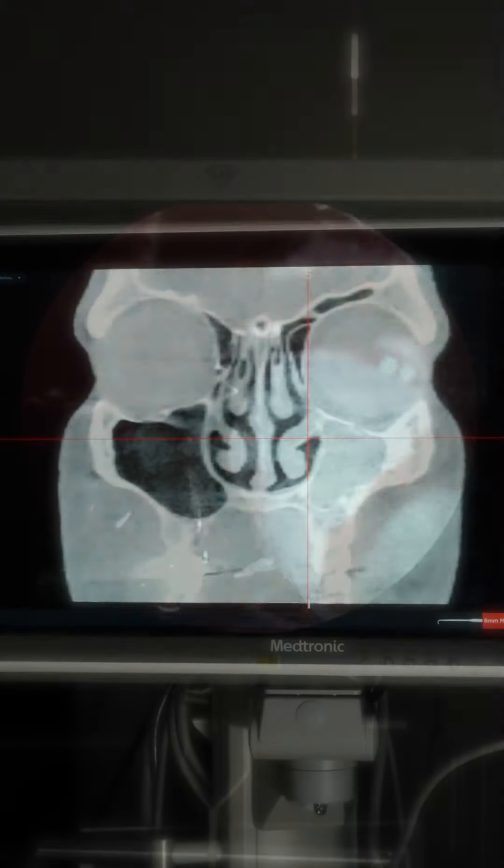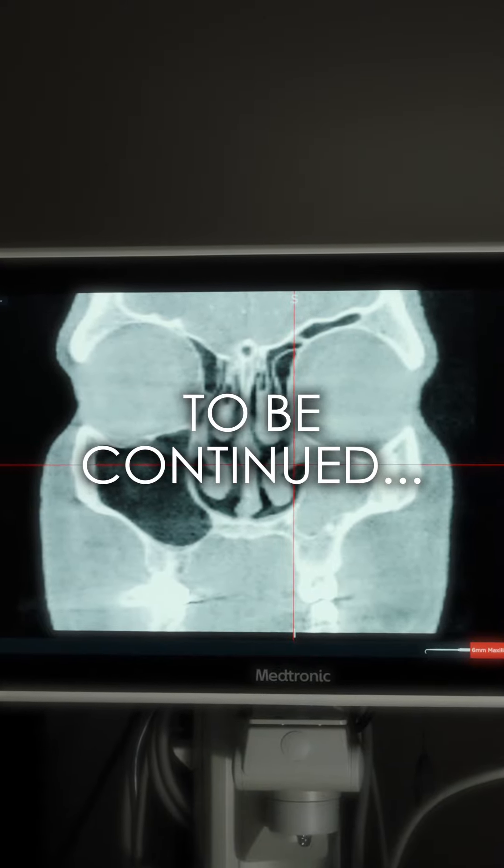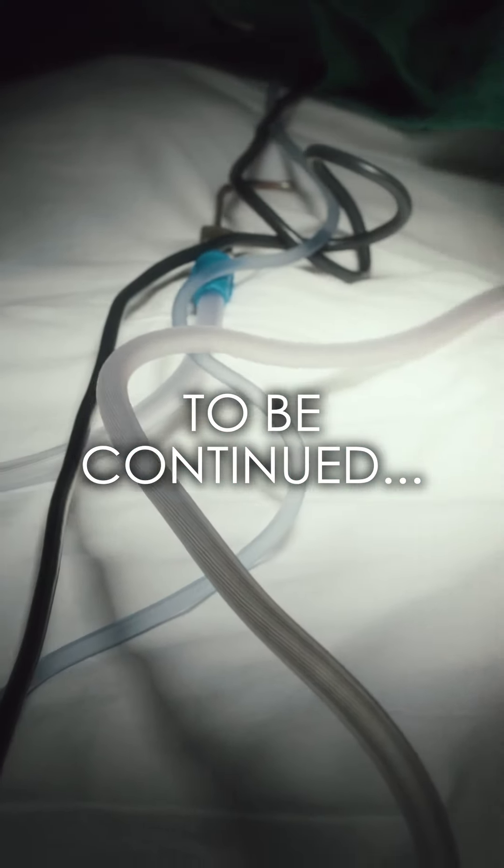We're going to go in and very carefully open up this natural ostium area, drain all the mucus out, and leave an opening here so it prevents the floor of the orbit from going any lower.